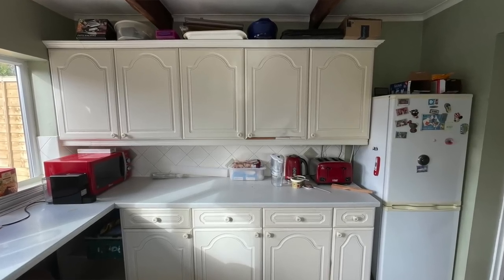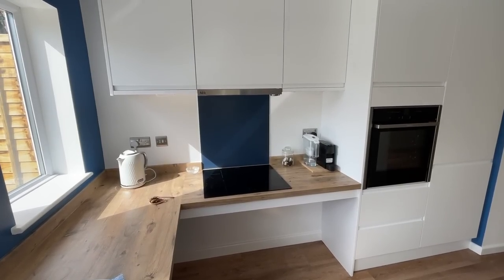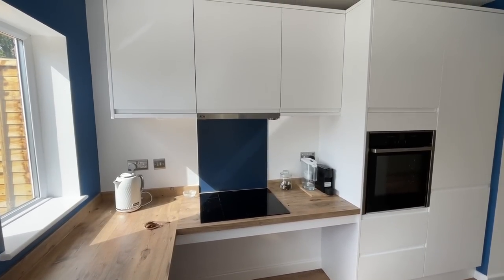Have you lost or gained cupboard space? These cupboards are massive — so much bigger than the original ones. We have gained so much space; we haven't even filled some of it.